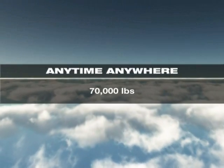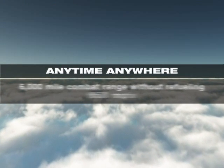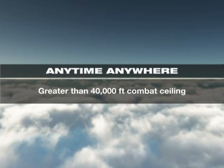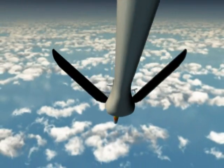Capable of carrying a large payload, flying long distances at subsonic speeds, and achieving high and low altitudes, this multi-mission aircraft can be anywhere in the world within 12 hours.